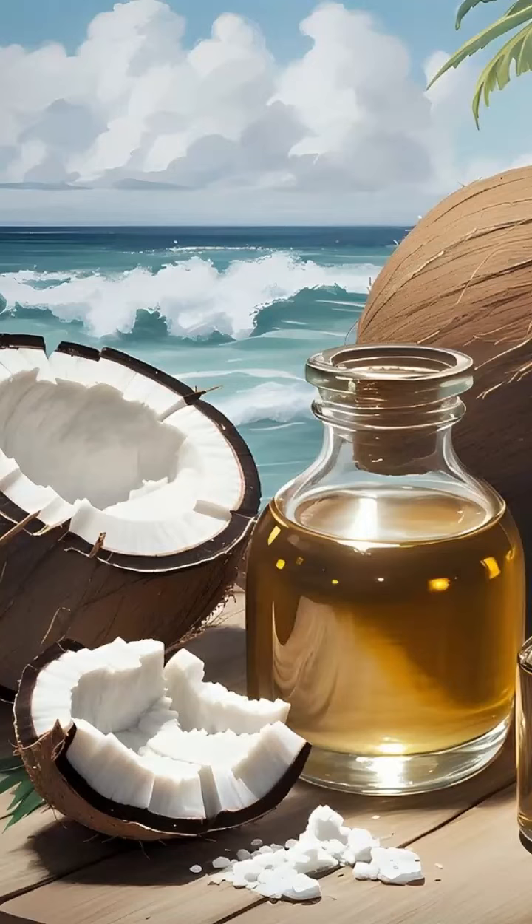Coconut oil is a versatile and popular oil that is derived from the meat of mature coconuts. It has a wide range of potential benefits and uses. Here are some of the key benefits of coconut oil.